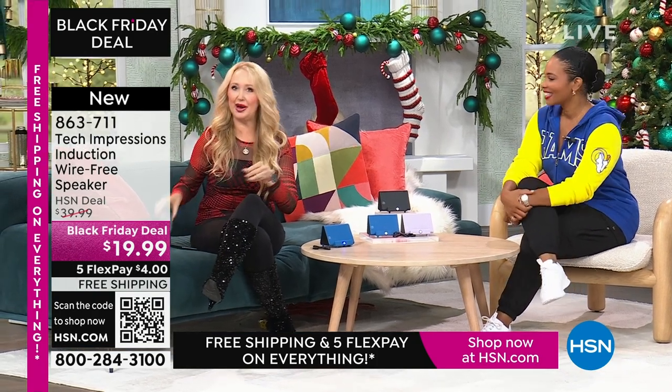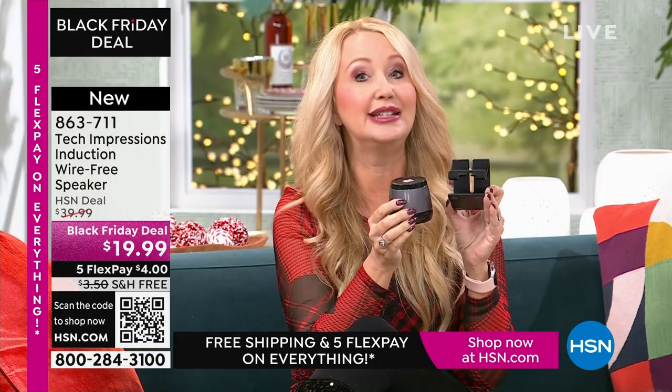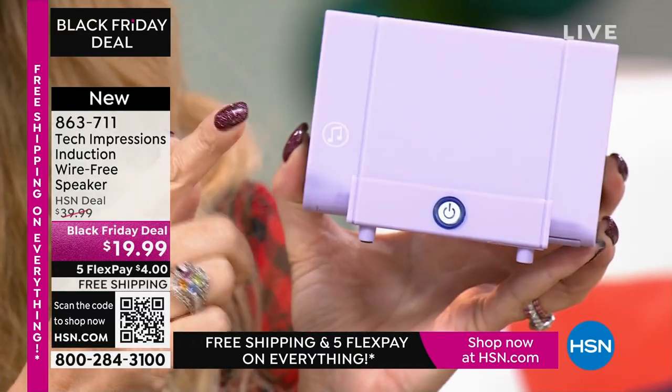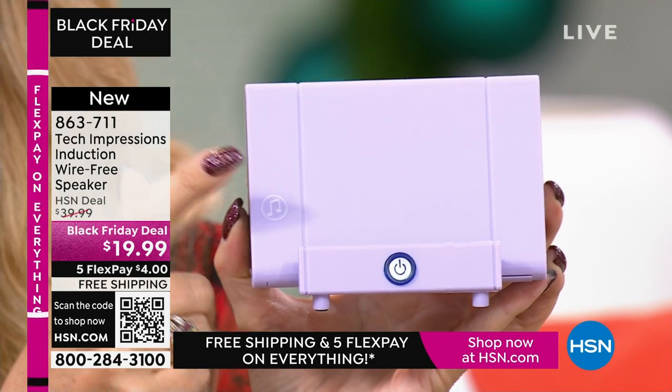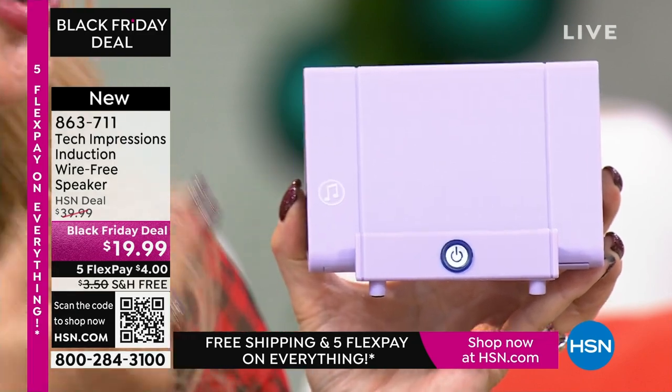Let me show you what this replaces. A lot of us have bought stands to prop up our phones — about $10 just to do that one thing. Your Tech Impressions speaker does that beautifully and it's also a contact speaker. Instead of those two items, all you need is this one Tech Impressions induction speaker. It's a contact way to amplify sound, with speakers on both sides — perfect viewing angle for Skype, Zoom, movies, video calls, music, or watching a cooking show in the kitchen.